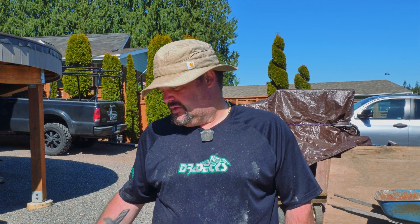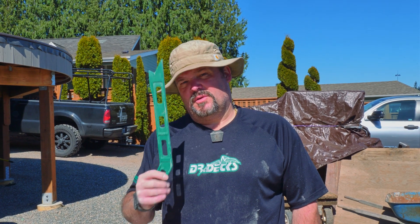Hey guys, Dr. Dex here. Today I want to talk to you about job site accidents and what happened to me 15-20 years ago. I nearly cut my entire thumb off because I was not using one of these.